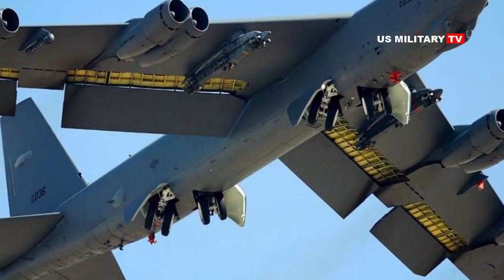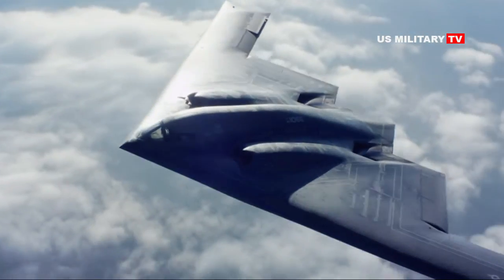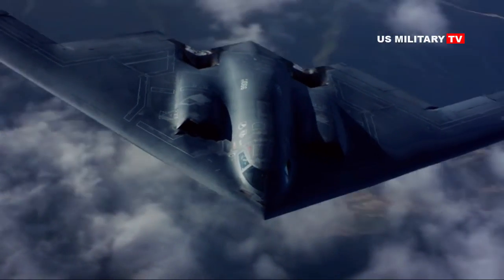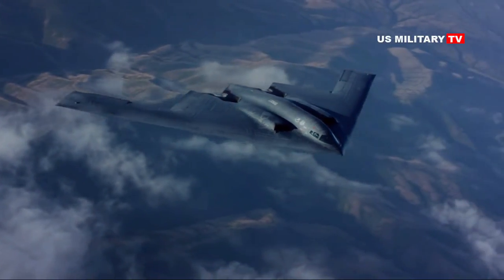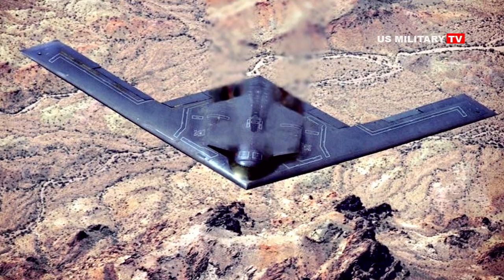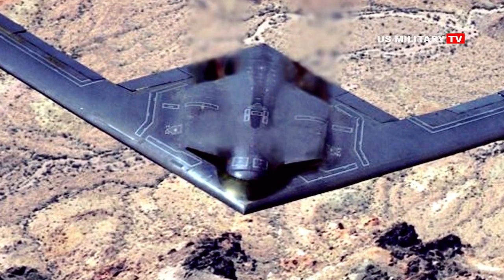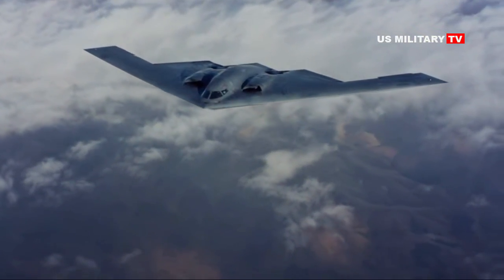The B-21 will be phasing out the Air Force's fleet of B-52, upgraded B-1, and B-2 bombers. Despite a steady stream of revisions, it is becoming increasingly difficult to keep these aging aircraft viable through iterative updates. The U.S. Air Force has concluded, and not without reason, that a fresh platform is needed to sustain their bomber capabilities into the coming decade.